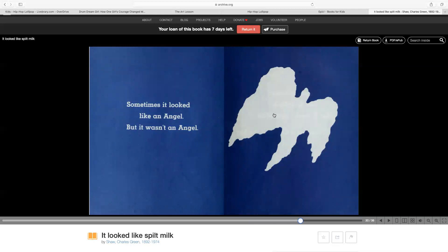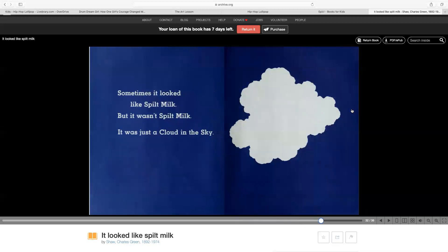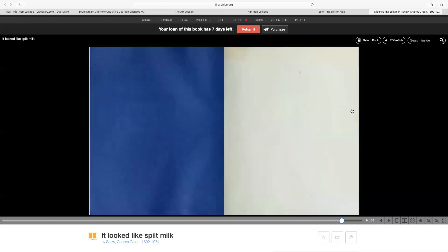Sometimes it looked like an angel, but it wasn't an angel. Sometimes it looked like spilled milk, but it wasn't spilled milk. It was just a cloud in the sky. The end.